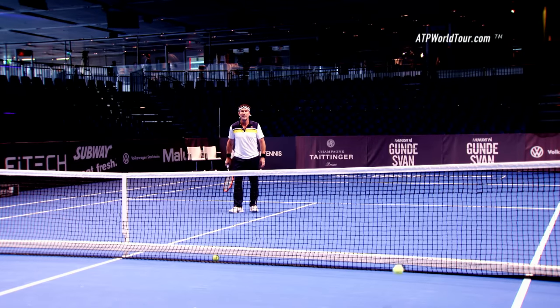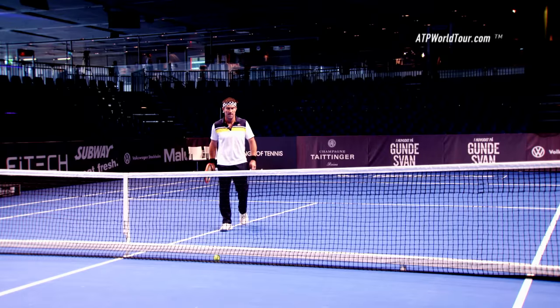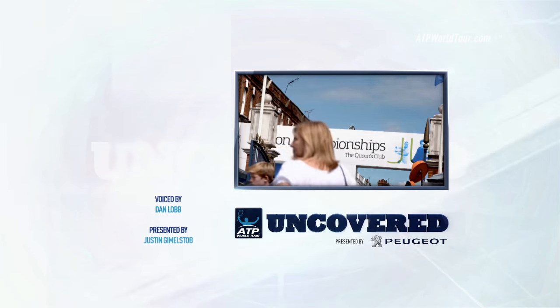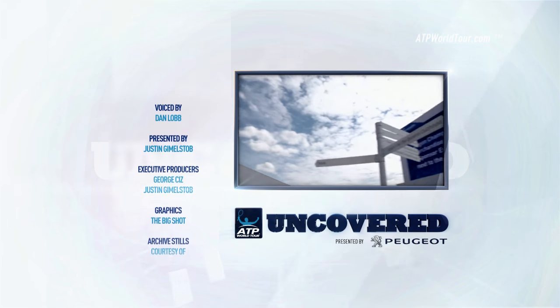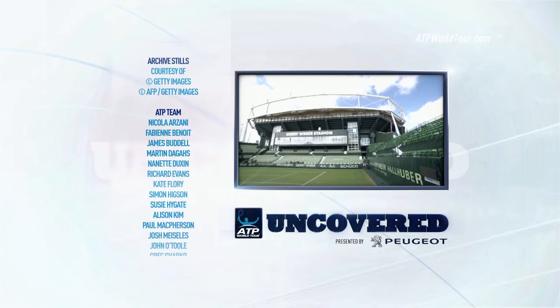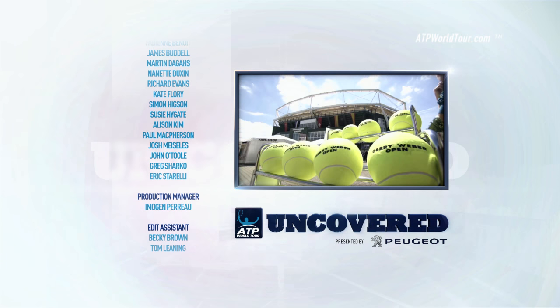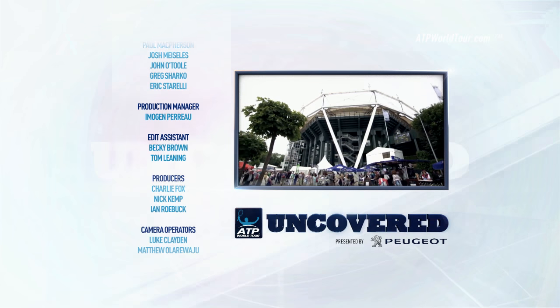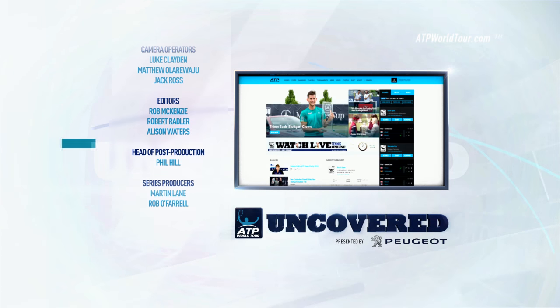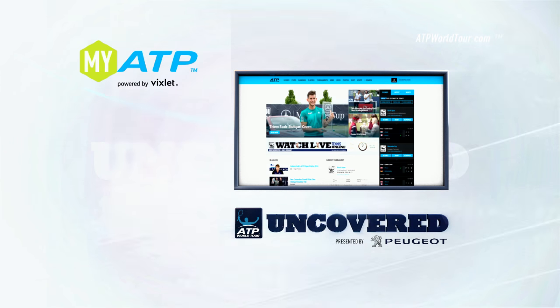Next week on ATP World Tour Uncovered we're off to the famous Queen's Club for the Aegon Championships, and we're at the Gerry Weber Open in Halle. Don't forget to log on to ATPWorldTour.com and chat with us on the ATP's official social network, myATP powered by Vixlet, and on Facebook, Twitter, and Instagram. See you next week.